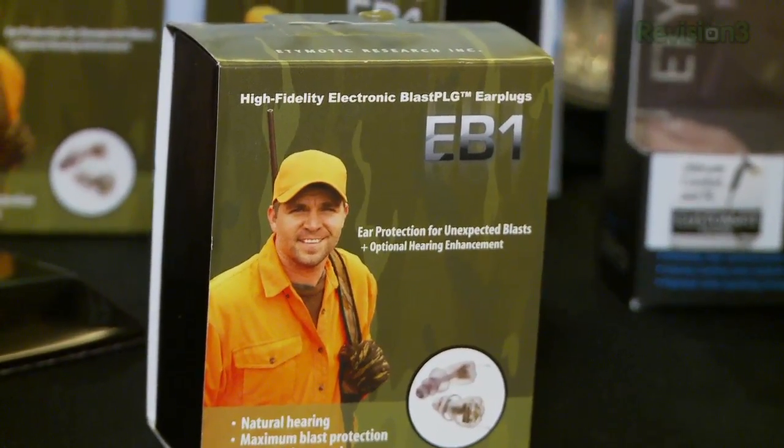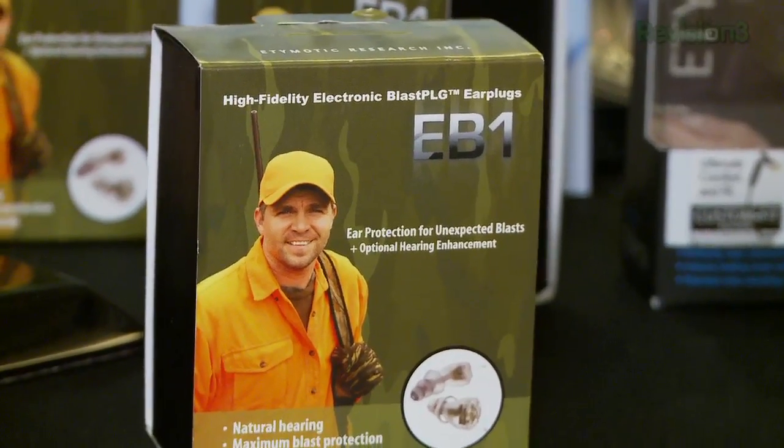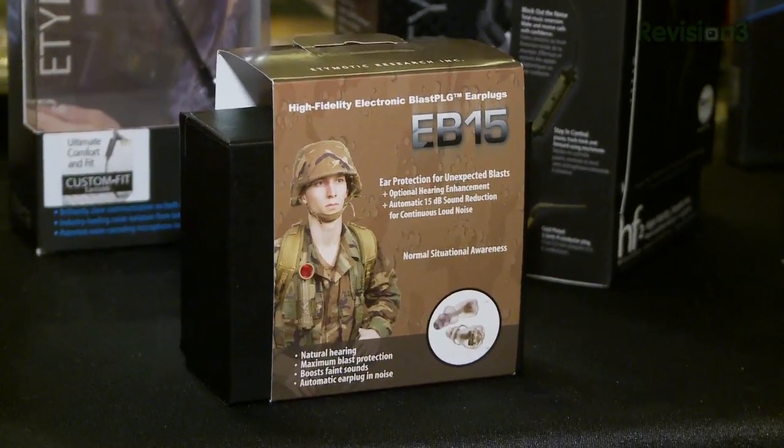So there are two versions of the consumer plug. What are the differences between the EB1 and the EB15? Well, first there's a $50 difference between the two. The EB1 has blast protection, situational enhancement, and a high fidelity hearing protection product — retails for $4.49. We add 15 dB worth of adaptive attenuation on the EB15, it works all the way up to 110 dB, and that allows you to reduce the roar in noisy situations — retails for $4.99.